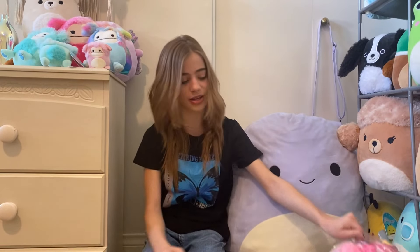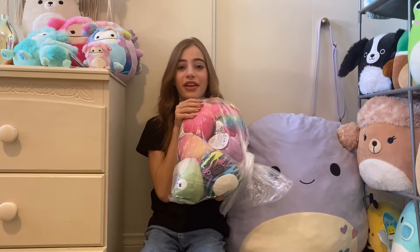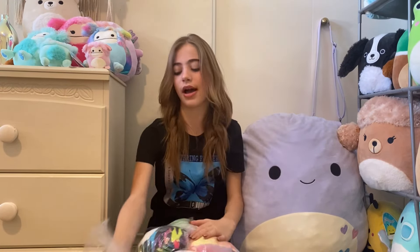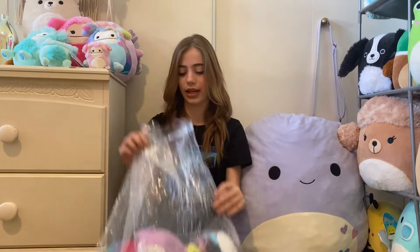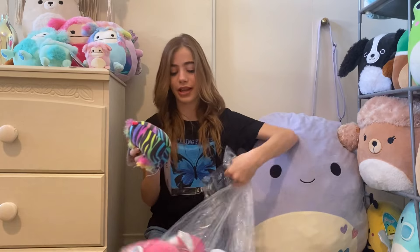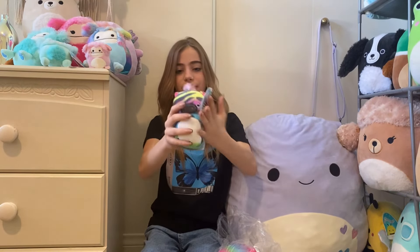It's inside of this bag — it's double-bagged. I actually already have somebody who claimed the zebra, so she's unavailable but I'm so glad she's going to a good home. Ten dollars plus shipping for all of them.